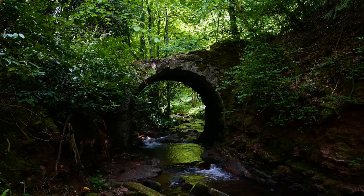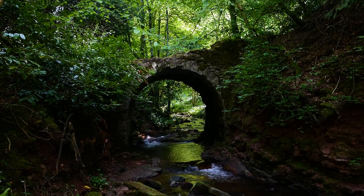Look at this fabulous old stone bridge. The Gifford Water and the pathway that I'm on keep crossing over each other, and there are some fabulous little stone bridges like this all the way along the route.